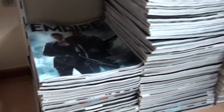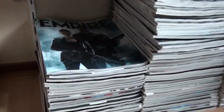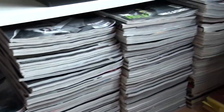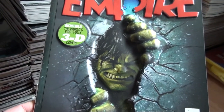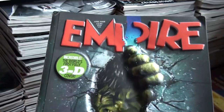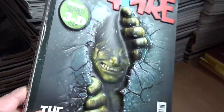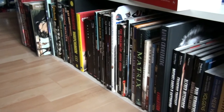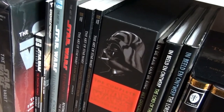Over here I have a lot of Empire magazines. I don't have all of them and I'm not sure if I want to collect all of them. But they have really cool covers — like this one, which is the world's first fully 3D cover, for The Incredible Hulk. Looks absolutely fantastic. But yeah, that's it for my movie books collection. I hope you enjoyed it — thank you very much for watching and I'll talk to you next time. Bye!